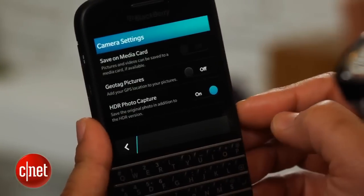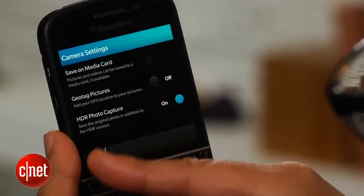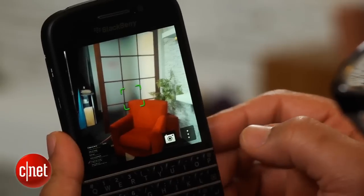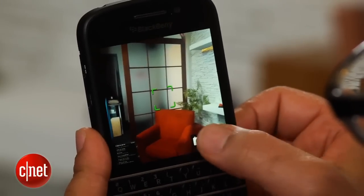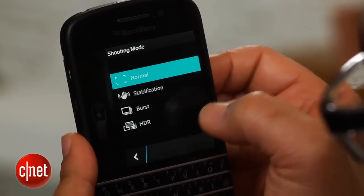The phone's camera is the most advanced to grace a BlackBerry device yet. With an 8-megapixel sensor, the camera app now has an HDR mode, something the Z10 lacked at launch. There's a time-shift feature, as well, which takes multiple shots at once and lets you choose the best image.